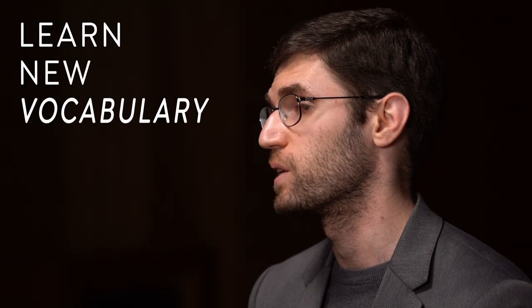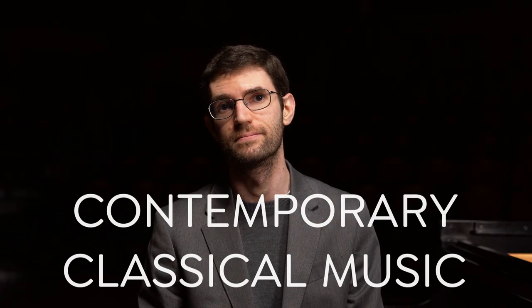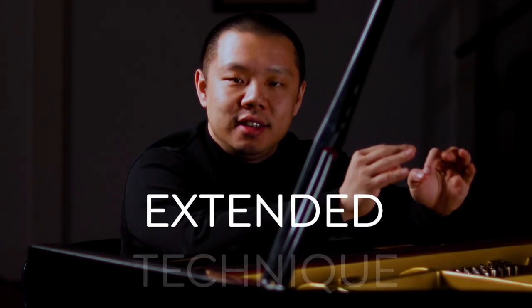Composers who are alive today write what we call contemporary classical music. When we start using these new sounds, we call that extended technique.